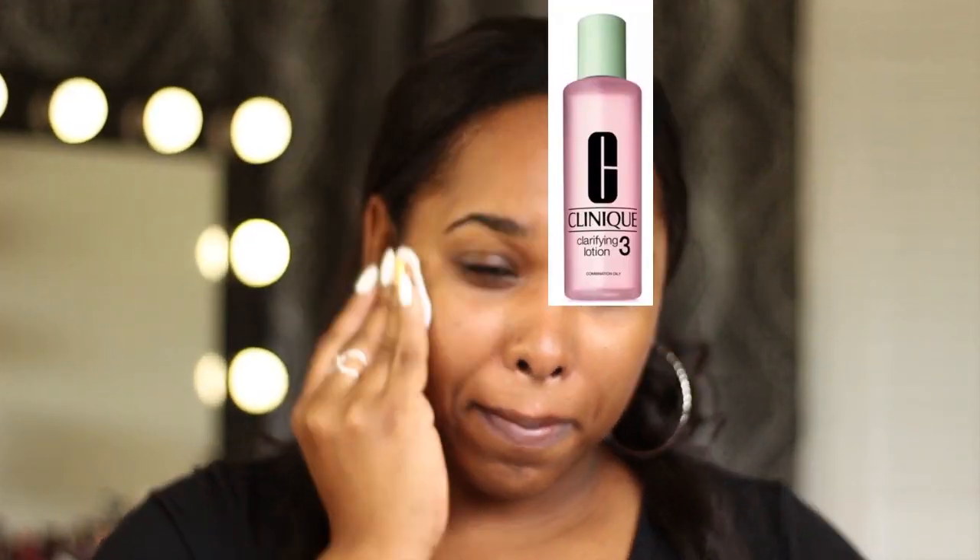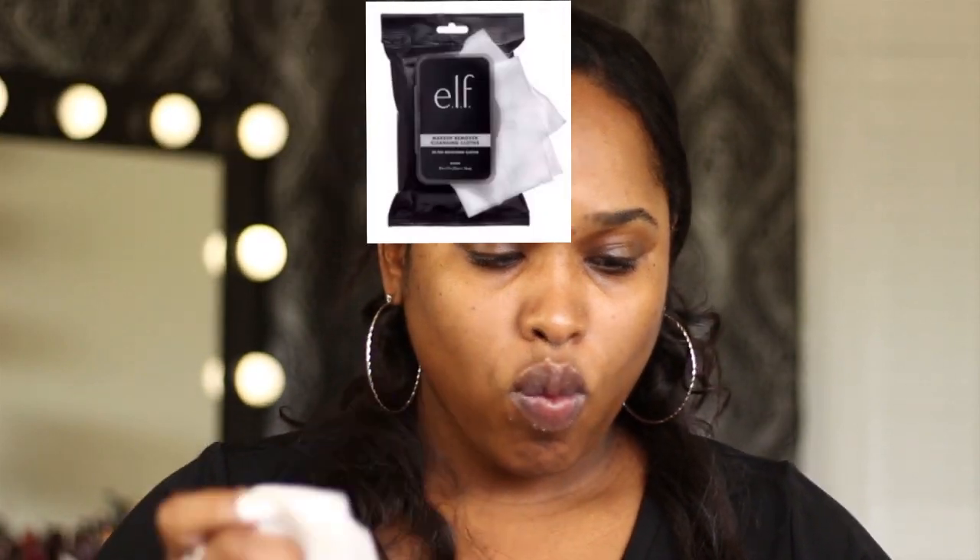I'm going to go in with my Clinique Clarifying Lotion to remove any excess dirt or oil off of my skin before I put on my makeup — that is your number one step for a smooth base. Then I'm going to go in with my Milani Keep It Sweet Sugar Scrub to exfoliate my lips so they're smooth for makeup application. I'll take a makeup remover wipe to take them off — it is edible and sweet, but the makeup remover wipe tastes terrible.